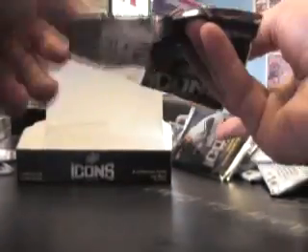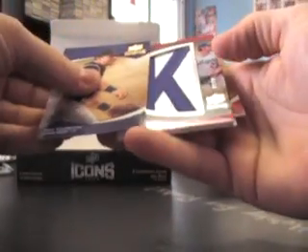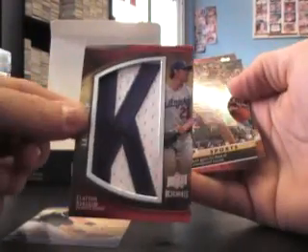Alright, last patch. Here's a letter — yep, the Clayton Kershaw numbered to $30.